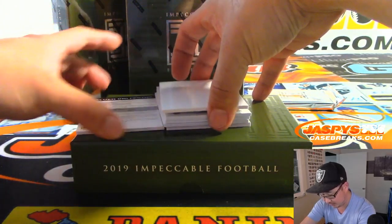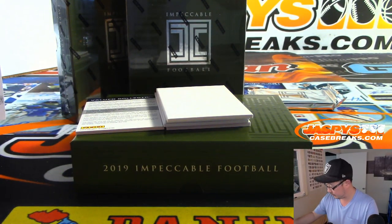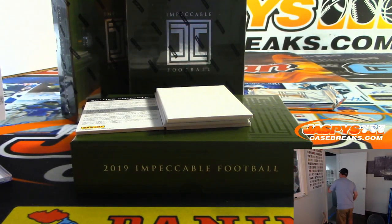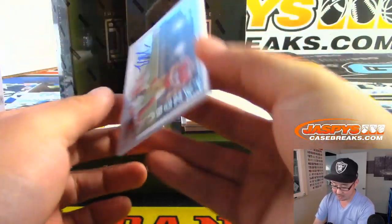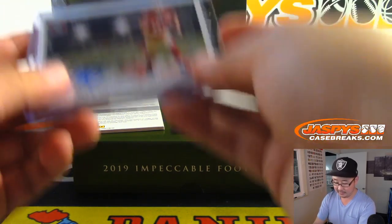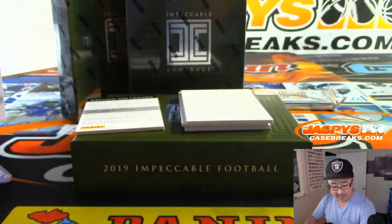We got a redemption — Raquel Armstead, 25 out of 99 autograph for the Jags, that'll be for Roy. Got a customer in here with a pup — I love dogs. We got Nick Bosa, there's the landscape we were talking about, 39 out of 75 rookie landscape autograph for the Niners. Jeremy Tillman. Panini gets good feedback on this set — maybe they'll do these on card next year. That's for the Niners once again.